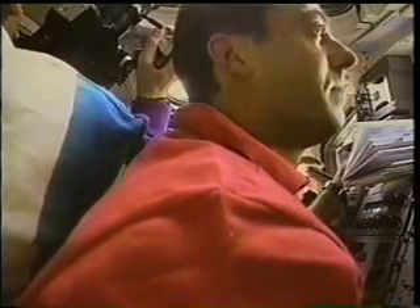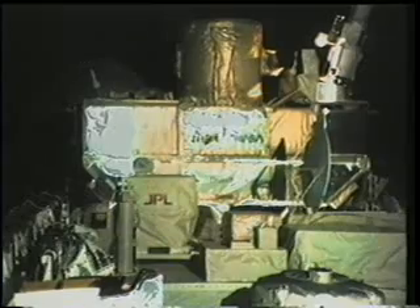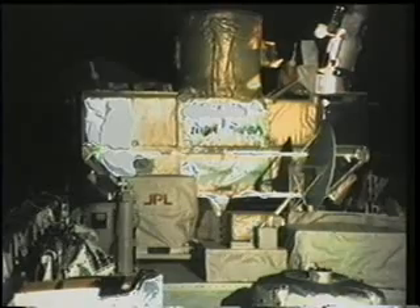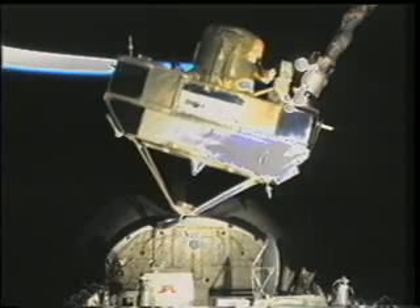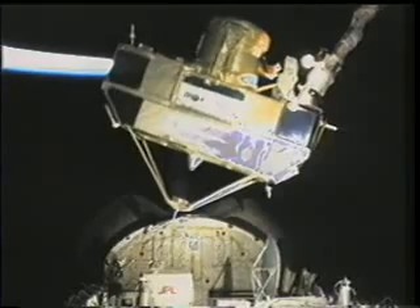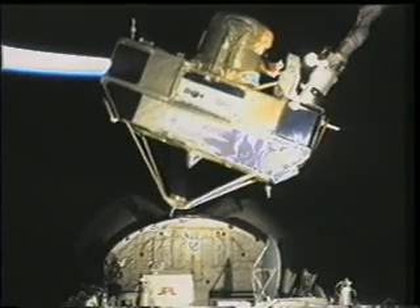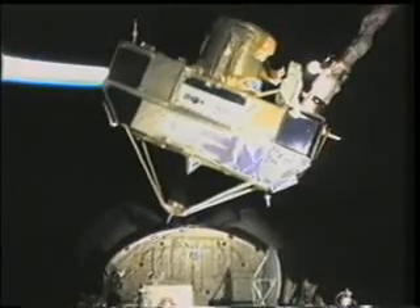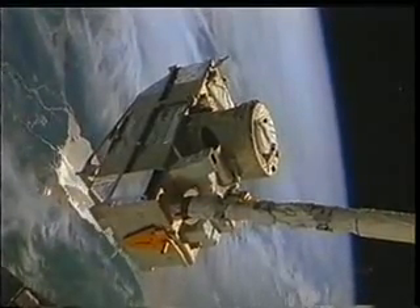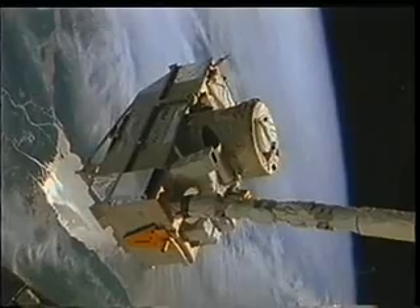Then comes time for the deploy, starting with the unberth of the payload very smoothly to prevent any saturation of the gyros on board the Crystal SPA, then maneuvering from the low hover to the release attitude. You can see the mass antenna moving, scanning the atmosphere. Crystal SPA is a composition of the platform SPA and the instrument CRISTA. CRISTA stands for Cryogenic Infrared Spectrometers and Telescope for the Atmosphere, and with three telescopes on board and very high-speed sensors it collects very high spatial resolution data of the middle atmosphere.